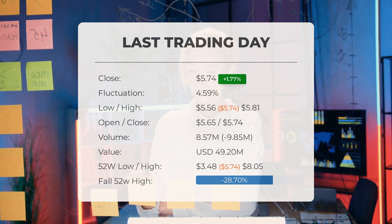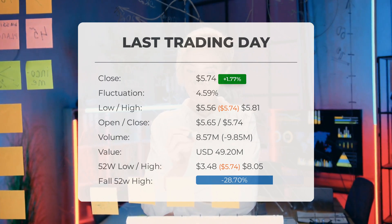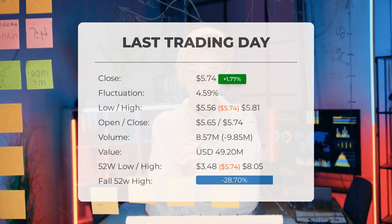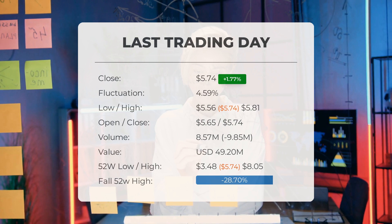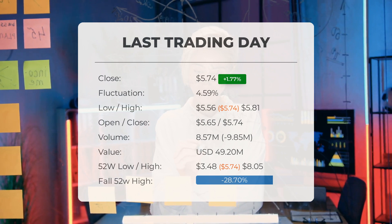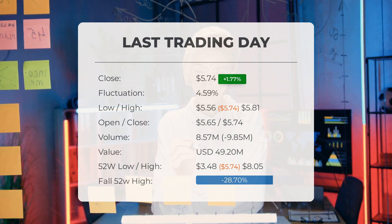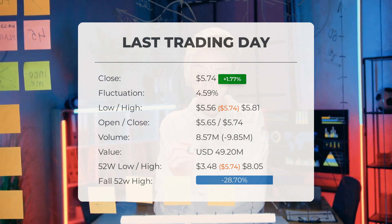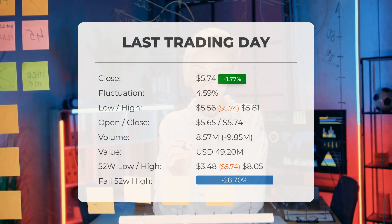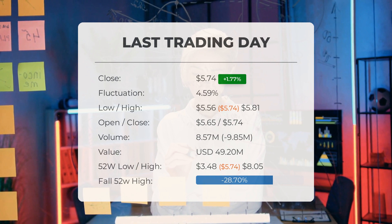On the last trading day, a total of 9 million shares were bought and sold, with a value of approximately $49.20 million. It's worth noting that a decrease in volume alongside higher prices could indicate divergence and potentially signal upcoming changes. Looking at the past 52 weeks, the stock reached a high of $8.05 and a low of $3.48.